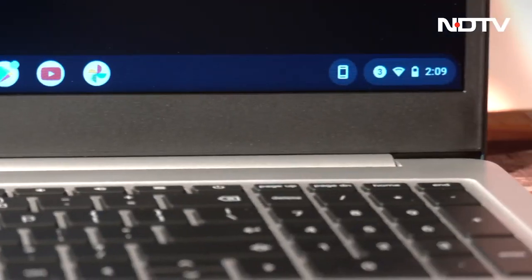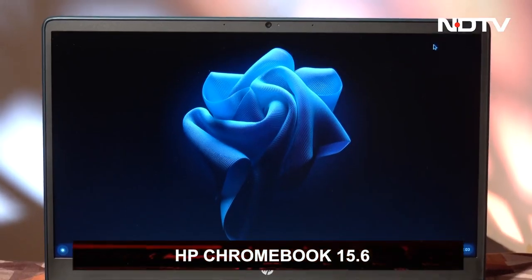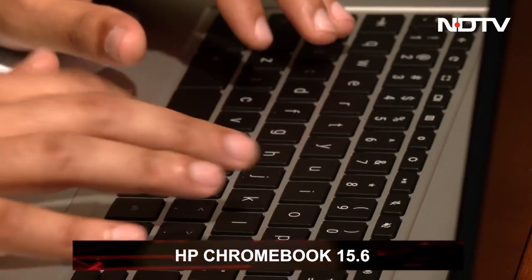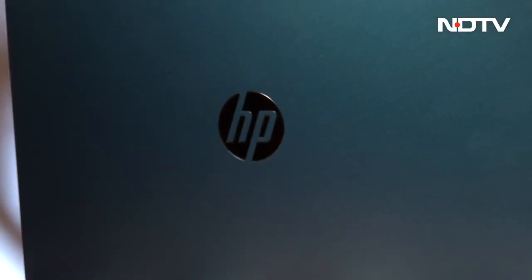HP introduced its most budget-friendly laptop of 2023, the HP Chromebook 15.6. It may be an affordable laptop, but can it still provide enough for the consumer? And is it any better than its forerunner, the Chromebook 14? Let's hop in and find out.